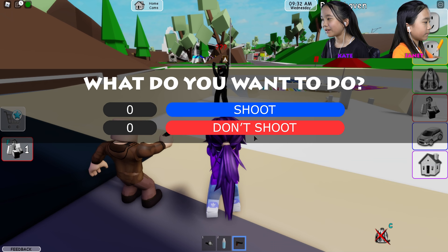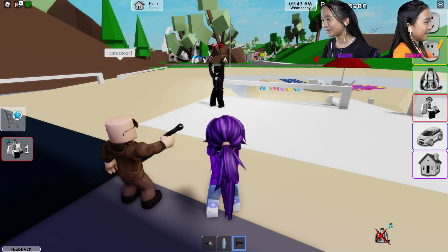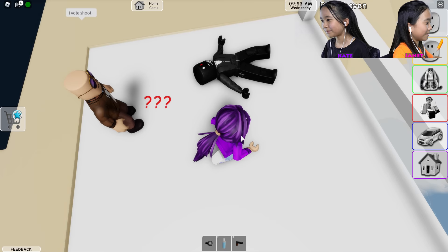Tad, what do you think — should we shoot the monster or not? I vote shoot. Okay, then I will too. Hopefully I don't miss! No, please don't! I think it's dead. Yeah, it's looking pretty dead to me. Let's go find Miss Janet.